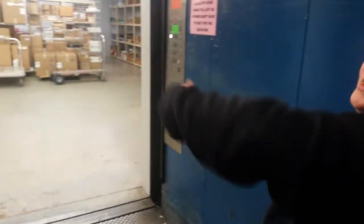Stand back, stand back. Okay, get in, we're going to two. Let's go to two. What do we have? Okay, now stand back. Bye.